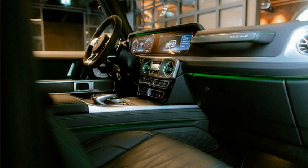Inside, the specialness continues with a faux suede-wrapped steering wheel, AMG accents throughout, and expanded LED accent lighting.